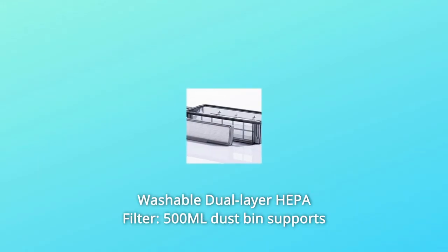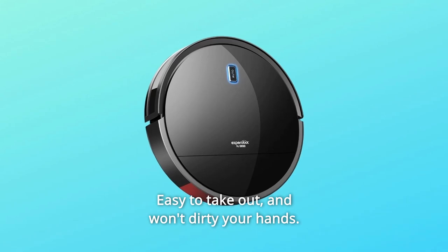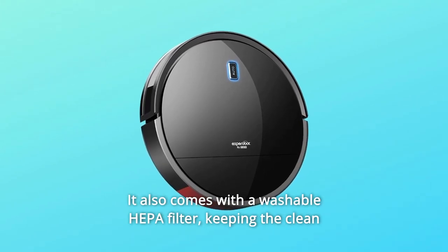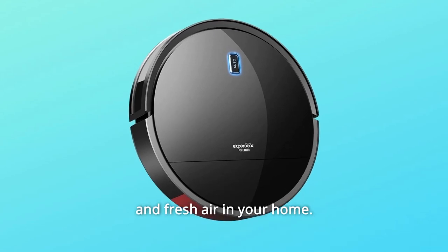Number 7: Washable Dual-Layer HEPA Filter. A 500 ml dustbin supports longer cleaning sessions, is easy to take out, and won't dirty your hands. It also comes with a washable HEPA filter, keeping the air clean and fresh in your home.